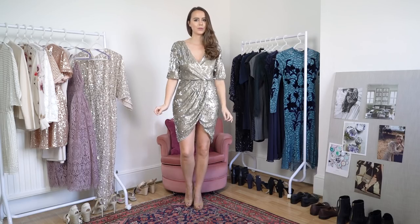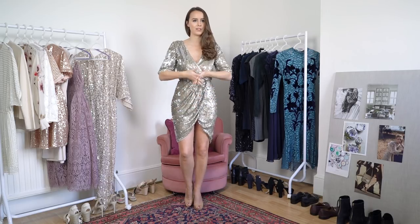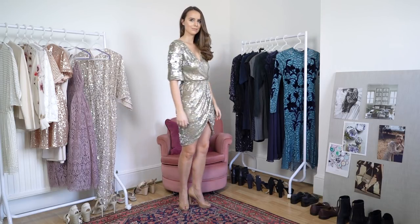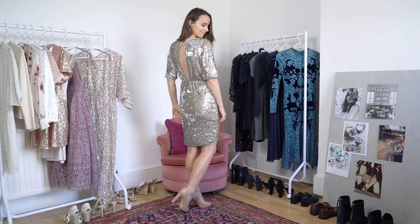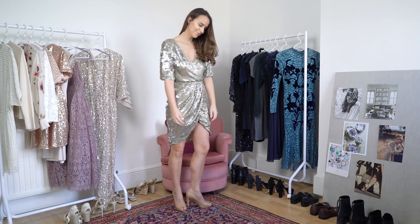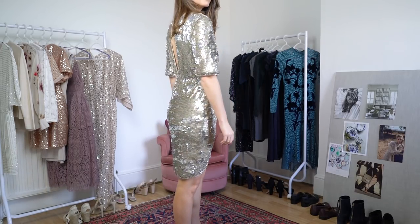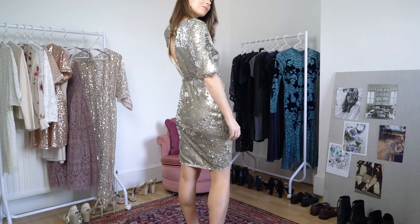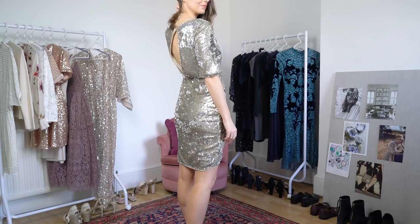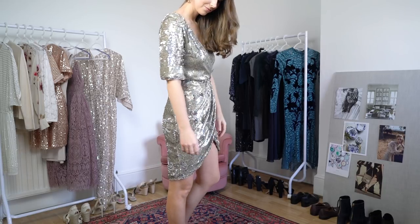This one doesn't drape quite as nicely as I thought — it's a little bit short to the front where it drapes over. But it's probably not as cheap as it looked on the hanger, and it's true to size — I've got a size 8 and it fits nicely. I'd be worried the drape would fling open too much since there's nothing holding it down; I'd have to put a safety pin there, which would put me off.